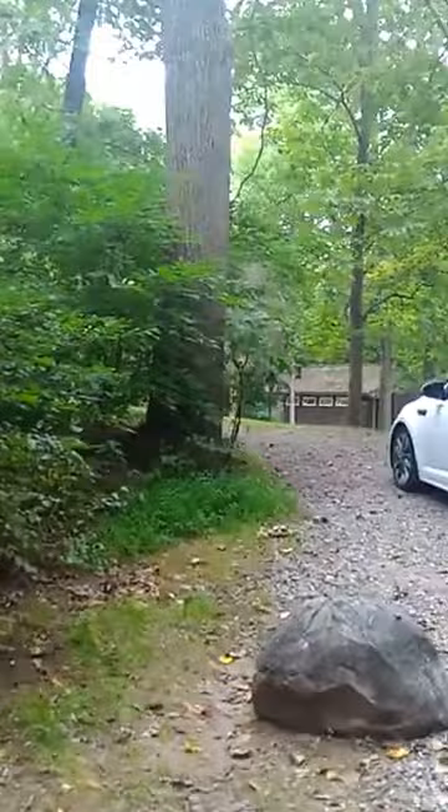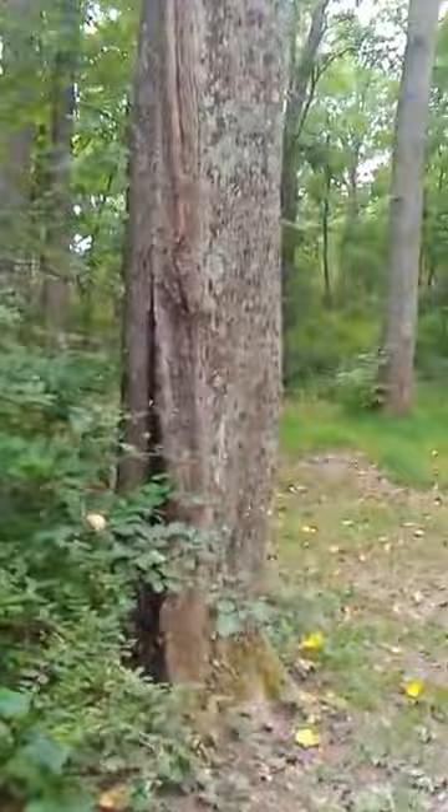We are here in Swartswood State Park in the beautiful land of New Jersey, USA. Just take you for a quick little tour of our campsite. Across the way is a bathroom. It's just gorgeous and peaceful. It's a smaller park as far as camping goes, so it's not really crowded. You can get some good quality downtime with your family.